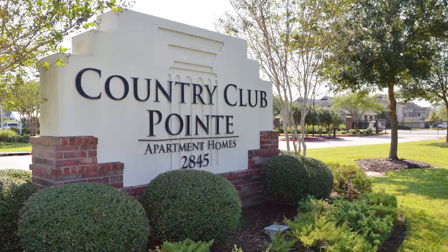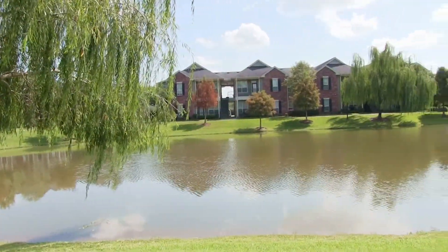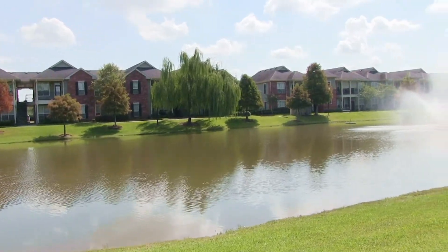Country Club Point boasts well-designed one, two, and three bedroom apartment homes. Let's check out a two bedroom interior.